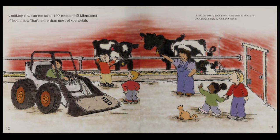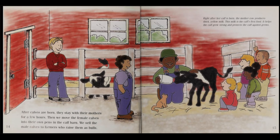A milking cow spends most of her time in the barn. She needs plenty of food and water. After calves are born, they stay with their mothers for a few hours. Then we move the female calves into their own pens in the calf barn. We sell the male calves to farmers who raise them as bulls.